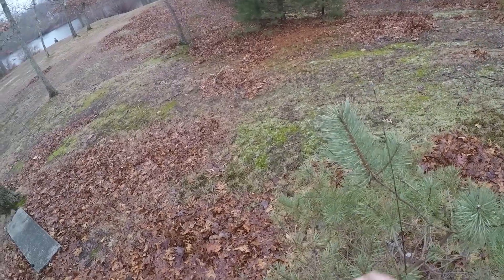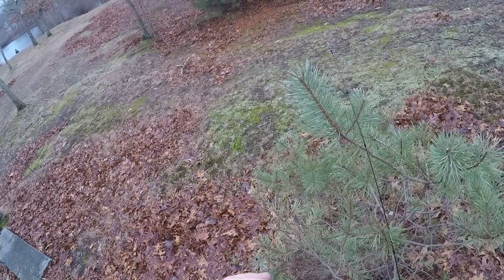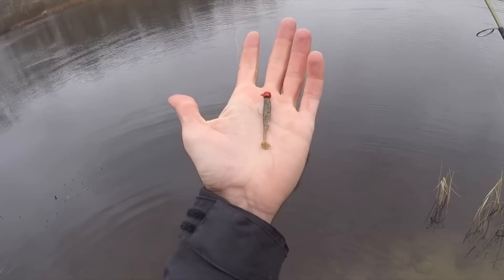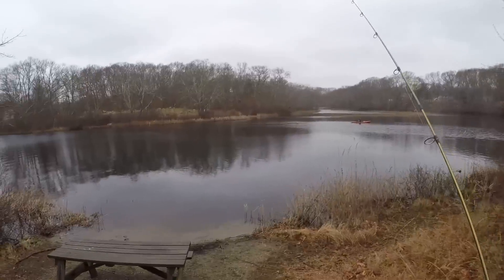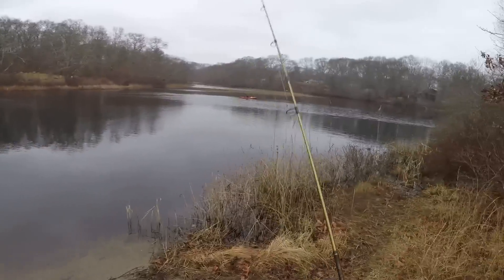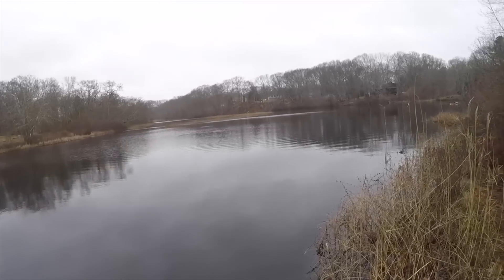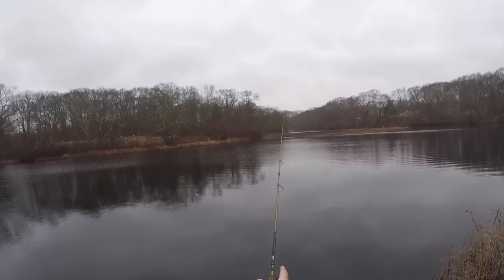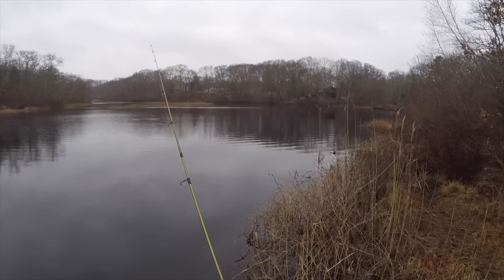All right folks, I just spooled up some four pound mono. I'm tying on a two inch Kytec with a little six ounce jig head. Let's see what happens here. We're pulling those casts out there. A lot of times what's going to happen in stocked lakes like this is the fish are going to school up.